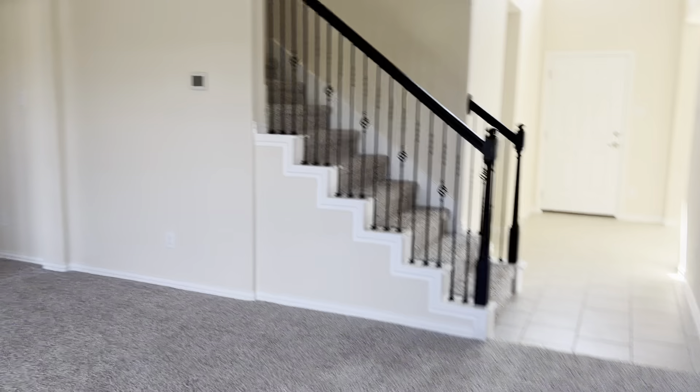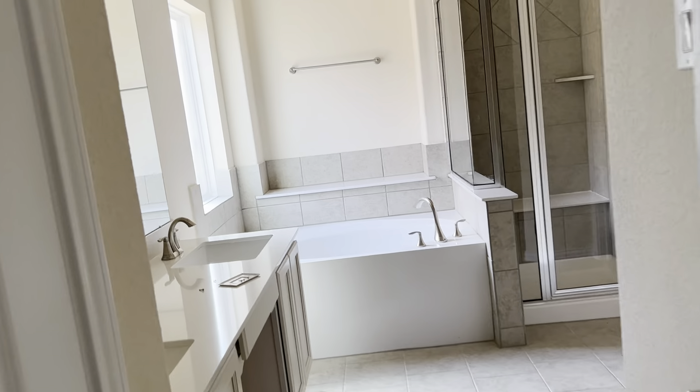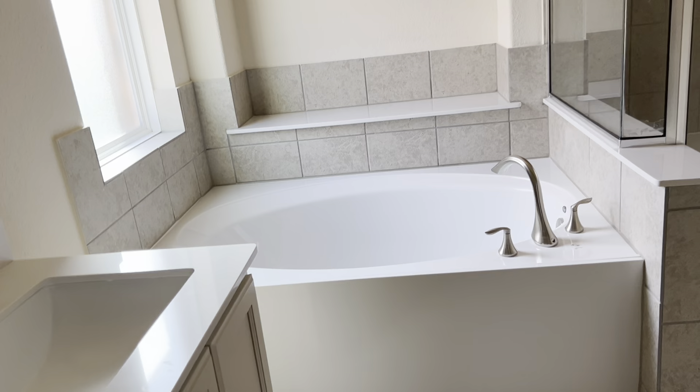Now we're going to go upstairs — well, actually let's go into the master. It's kind of like the Sand Down, but this is different. Linen closet there, double vanity, garden tub.